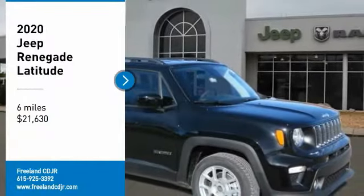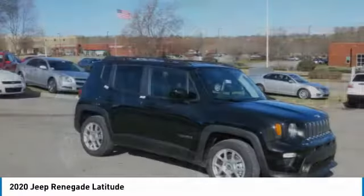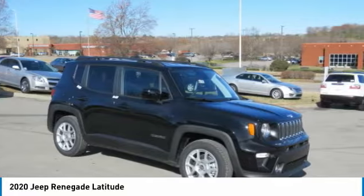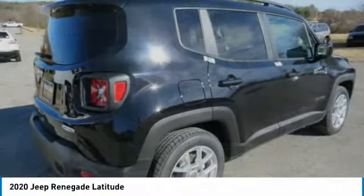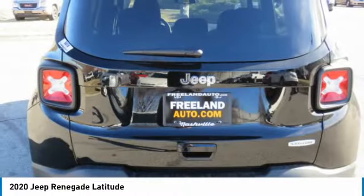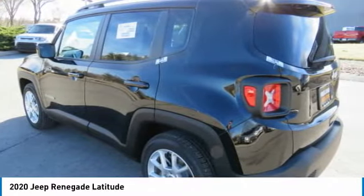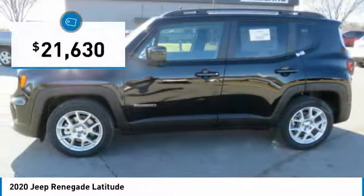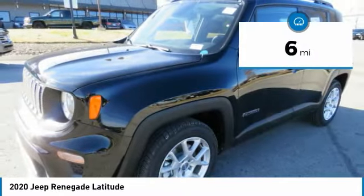Take a ride in the 2020 Jeep Renegade. The Jeep Renegade offers full-size capability built in a smaller SUV. It's an incredible combo of smart technology, cool colors, and innovative materials. It has a capable command center with the tools you need for discovering everything that's out there, and is priced below $25,000. This vehicle has less than 100 miles.